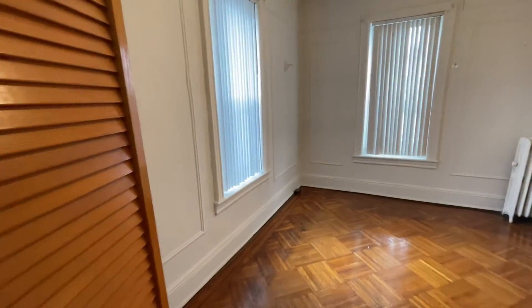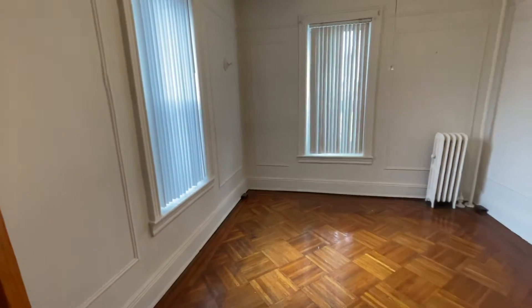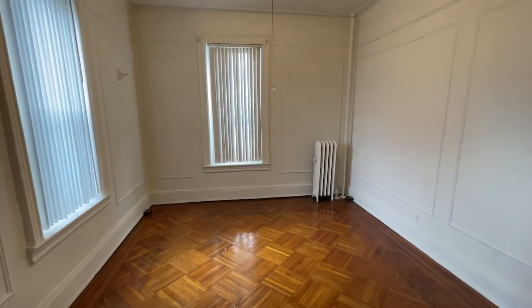This is the master bedroom. Two big windows — it can fit a king-size bed.